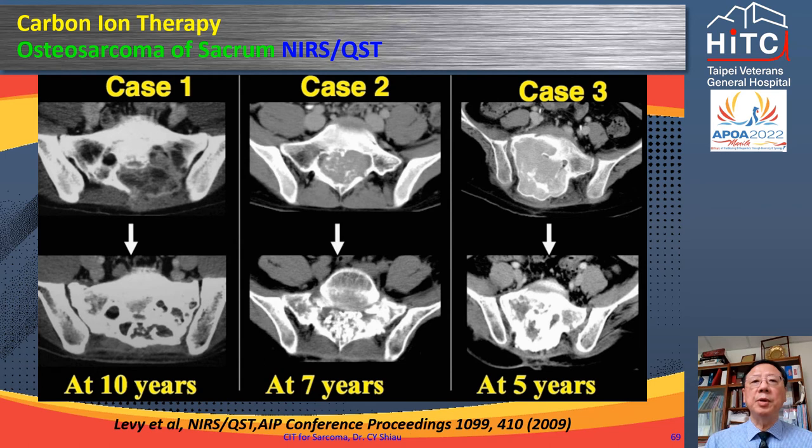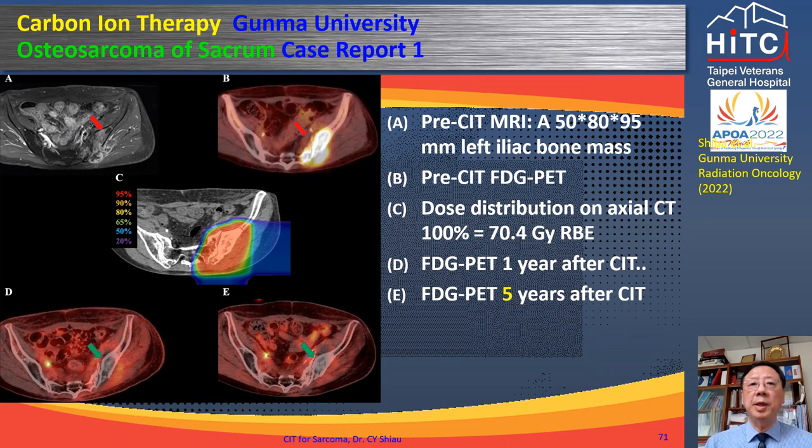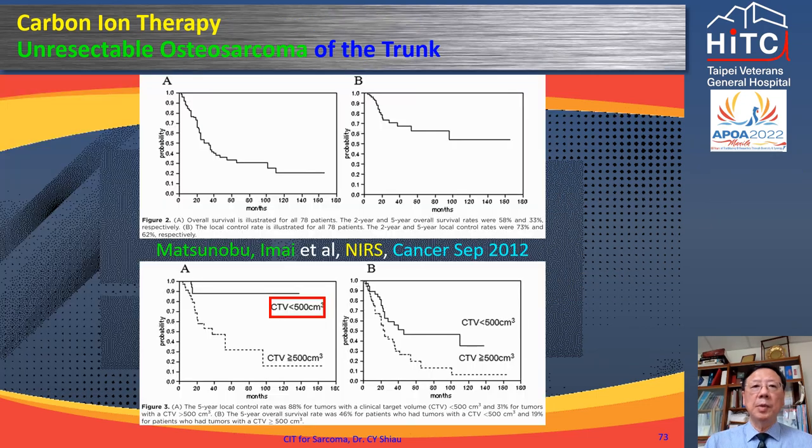NIRS also reported long-term tumor control and survival of sacral osteosarcoma treated by carbon ion therapy alone — one case remained under control at 13 years after treatment. Two pelvic osteosarcomas treated by carbon ions at Gunma University were under control at 5 and 7 years. The five-year overall survival and local control rates for unresectable osteosarcoma of the trunk treated by carbon ion alone were 33% and 62% respectively. Again, tumor volume is a key prognostic factor.